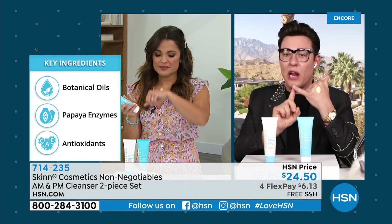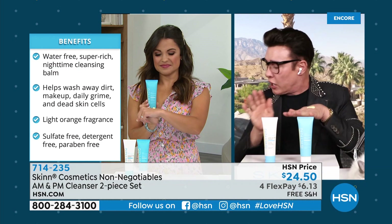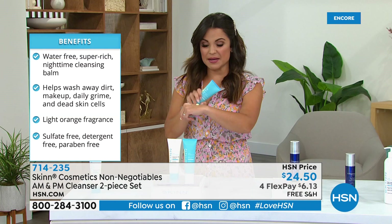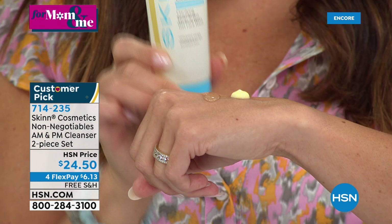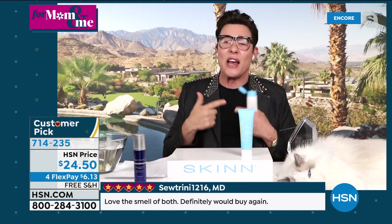Massage the PM cleanser on — it even takes off eye makeup — then use a warm wet washcloth to remove it. You can even leave it on almost like a mask before getting in the shower. The AM gel cleanser features green tea and mint for an invigorating morning wash. In the morning, your skin has been producing sebum and free radicals overnight. The AM cleanser has gentle exfoliants that only take off the very surface layer of skin so your makeup goes on better, plus antioxidants, pomegranate extracts, green tea, mint, tea tree, and peppermint to wake the skin up without stripping it.